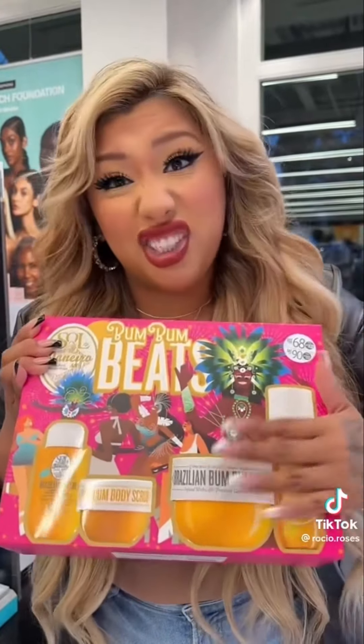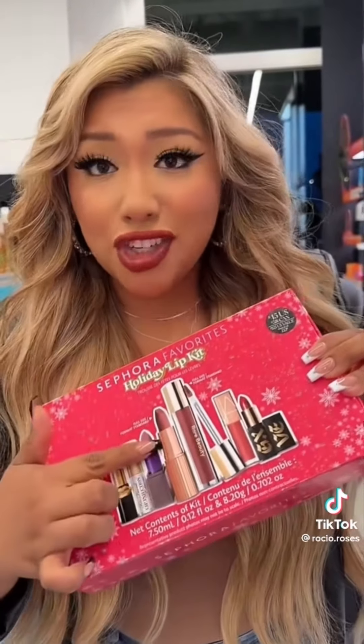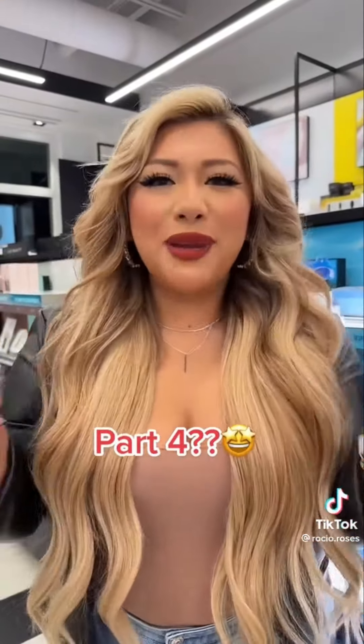The Sephora Favorites Holiday Lip Kit for $45 — you get a full-size Rare Beauty gloss, full-size Charlotte Tilbury lipstick, and five minis. It's valued at $125, though Sephora that's a stretch — but it's still a good deal. Let me know if you want a part four!